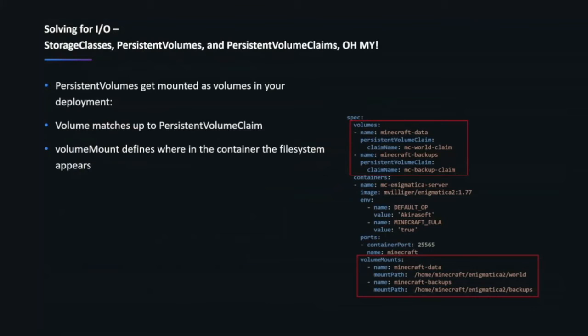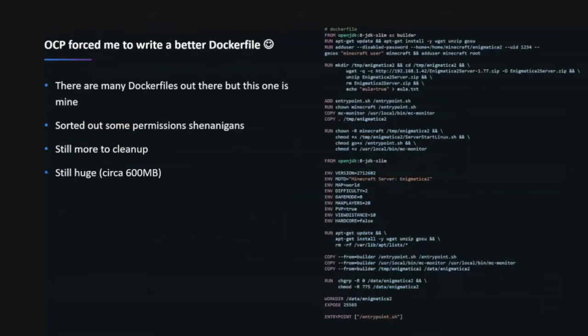The persistent volumes get mounted as volumes in my deployment manifest. I tell it to take the world claim — the fast storage — and mount it as the Minecraft data volume at the appropriate path. Basically what's happening here is the same as what I did in Docker: I've got persistent storage mounted at a file system path inside my pod. One of the interesting things I encountered is that what I had done on other Kubernetes distributions didn't actually work in OCP, because so many things are secure by default.